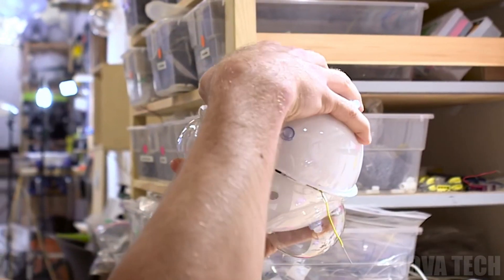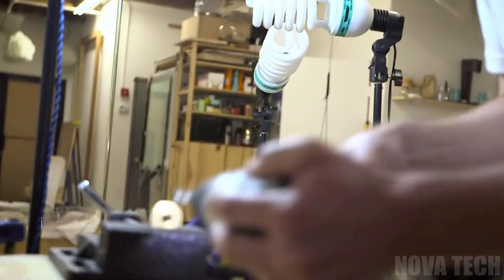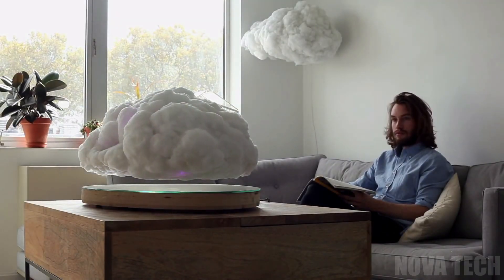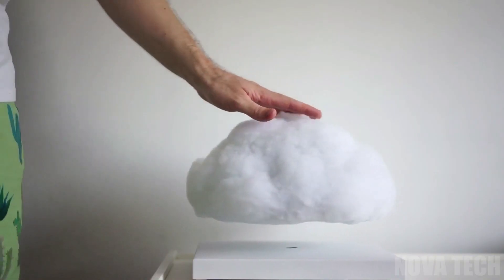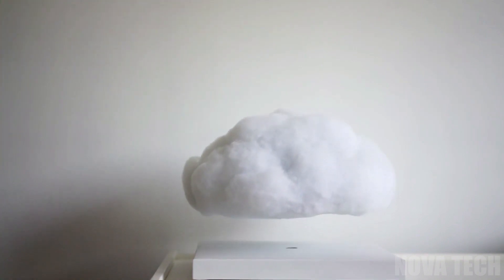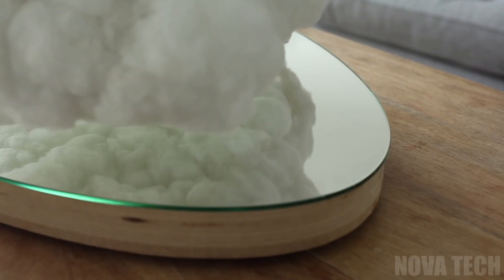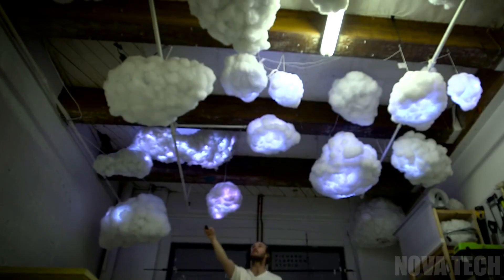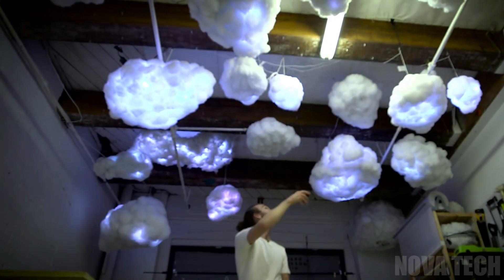Next we have a gadget that's a prime example that the future is in fact here. Meet the cloud lamp — a limited edition gadget that will have everyone looking twice to believe what they're seeing. The lamp is made out of polyester to mimic the shape of the real thing, and the best part about it is that it actually floats 2.75 inches off the magnetic base. It was created by Crealev, a Dutch company known for creating floating objects, but this one definitely takes the cake for being their best product yet.